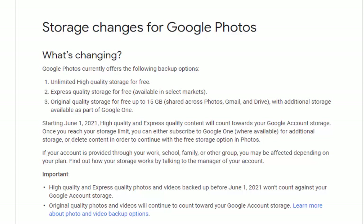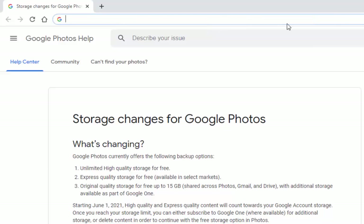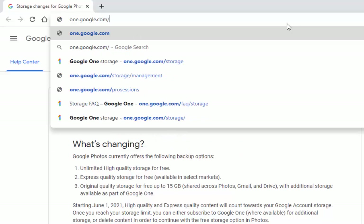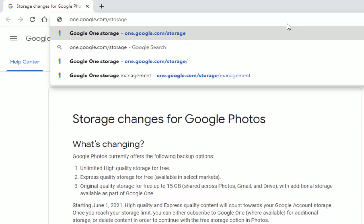So how do you check how much storage space you've got and how much is left? All you need to do is open your browser, delete whatever's at the top, and type in one.google.com/storage — that's one dot google dot com forward slash storage, no spaces, all in lower case. Then press enter or return or tap go.